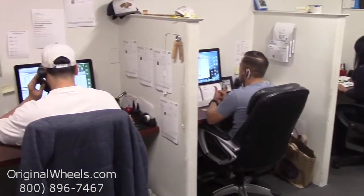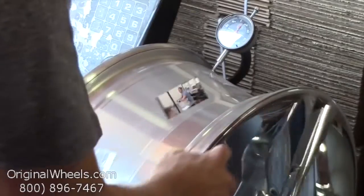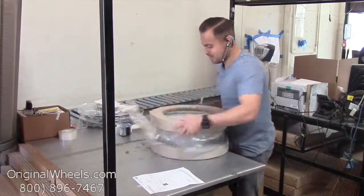Call us today to talk to a factory original wheel expert. When an order is placed, every wheel is individually inspected for any visual or structural issues to ensure that you receive your wheel as expected.